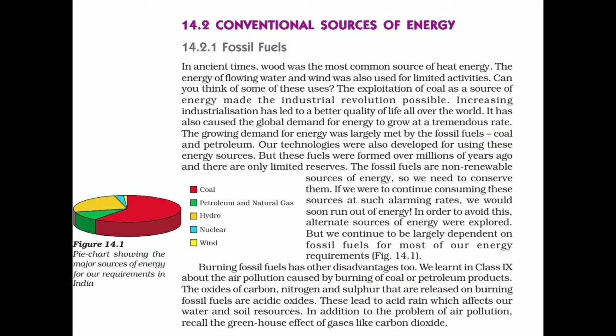Conventional sources of energy are those which are used extensively and meet a major portion of our energy requirement — for example, fossil fuels: coal, oil, and natural gas. Fossil fuels are remains of prehistoric plants and animals which got buried deep inside the earth millions of years ago due to natural processes. The energy of fossil fuel is in fact solar energy which was trapped by natural processes a very long time ago.